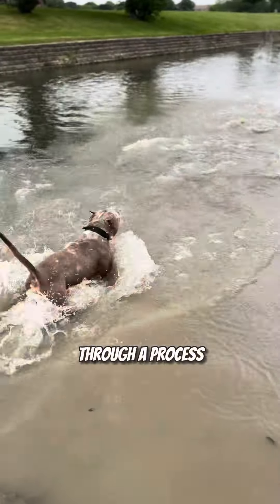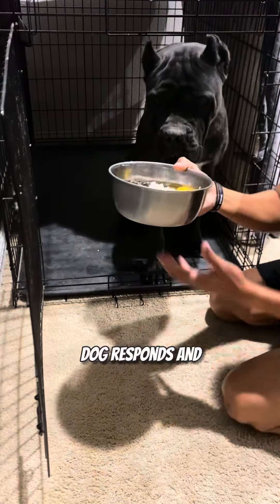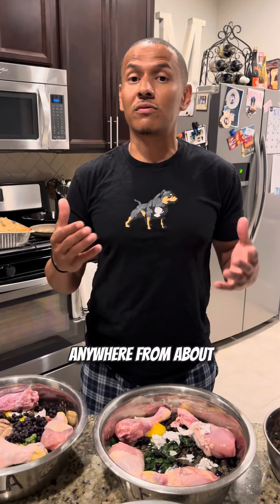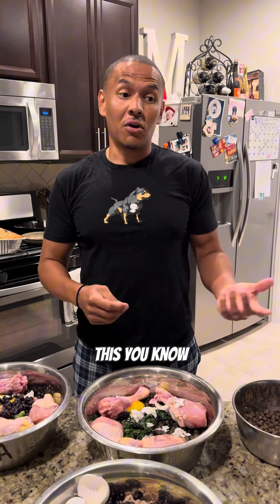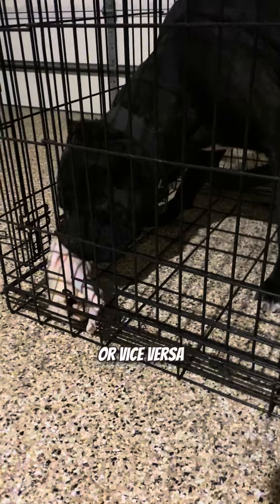You're going to have to go through a process starting from here, adding a little bit, see how your dog responds, and then add a little bit more, see how your dog responds. It's a whole process. The transition process takes on average anywhere from about 14 days plus, depending on how your dog responds to the food. A dog might not respond to a turkey neck as well as it would chicken, or vice versa.